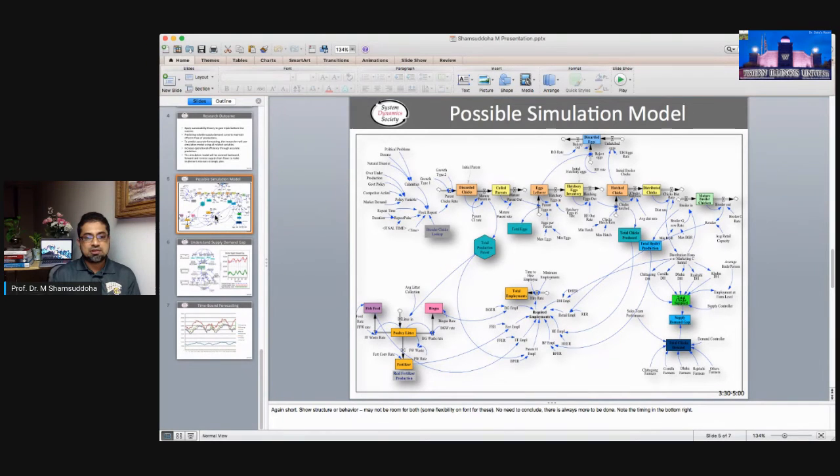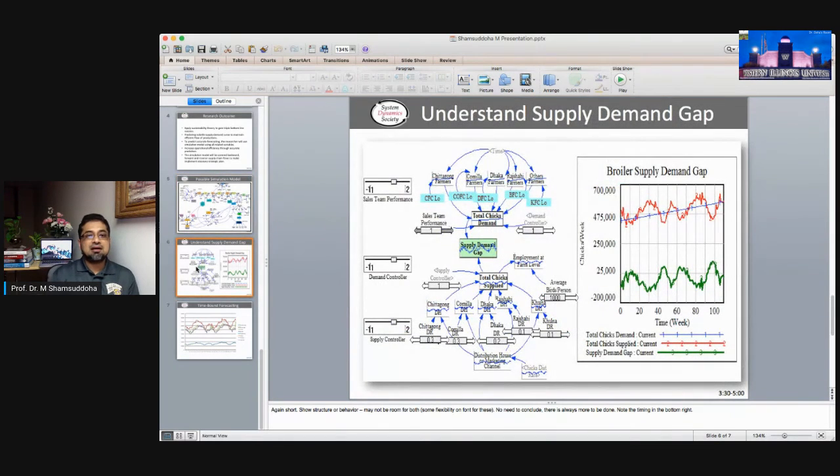We'll try to gather as much data as possible — at least 10 to 15 years of data, though it is a bit difficult at the farm level. This company is relatively structured, so we are working to obtain the dataset, which will help us understand the supply and demand behavior. Once we establish the extended model, it will help us understand the supply-demand gap, analyze different scenarios, and help farmers, policy makers, and stakeholders avoid losses.